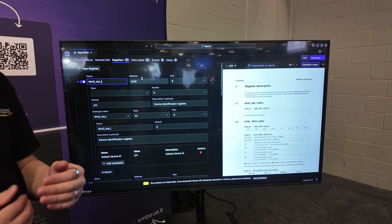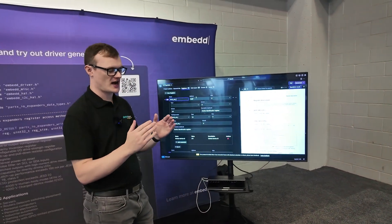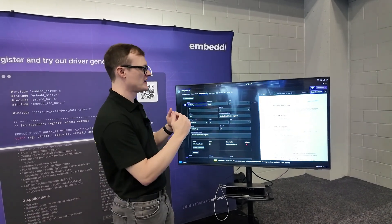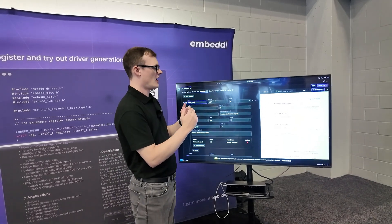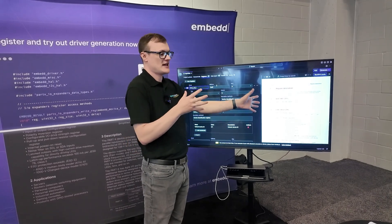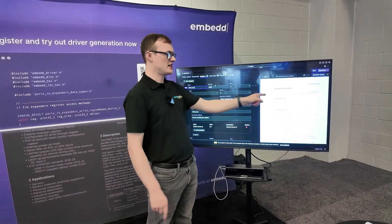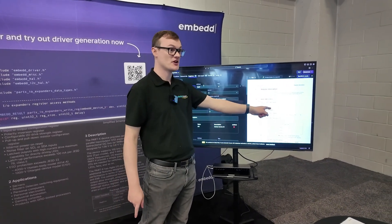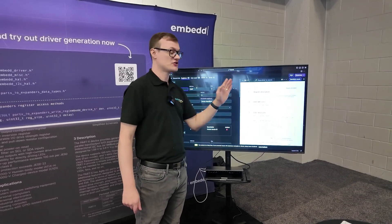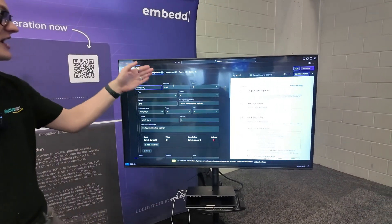Every time new developments happen in engineering there are groundbreaking moments where once something happens you never go back. This could be one of those moments — imagine if this were in MPLab for PIC microcontrollers: you write a register name, click it, and it shows you exactly where it is in the datasheet with the description. Every engineer coding any microcontroller is constantly going back to the datasheet trying to find register definitions — this is genuinely mind-blowing.